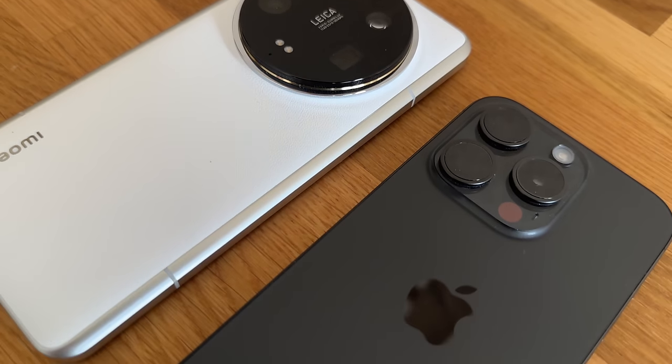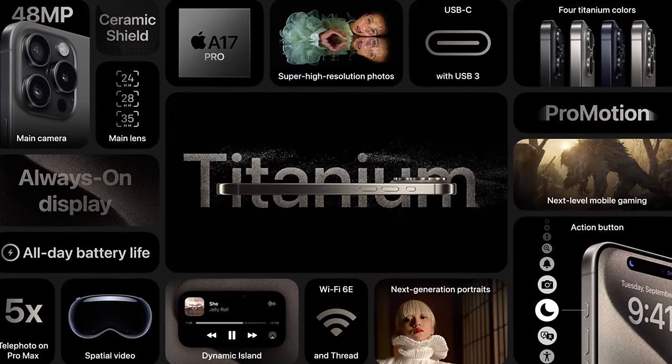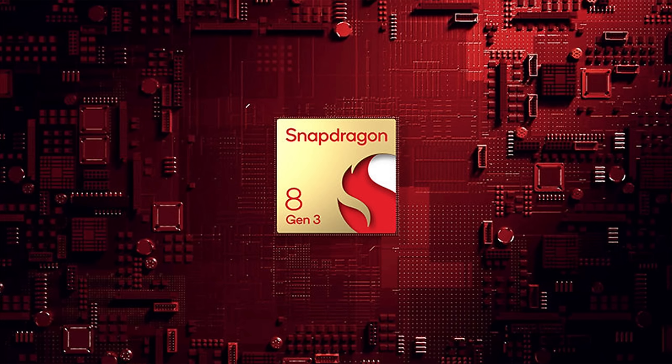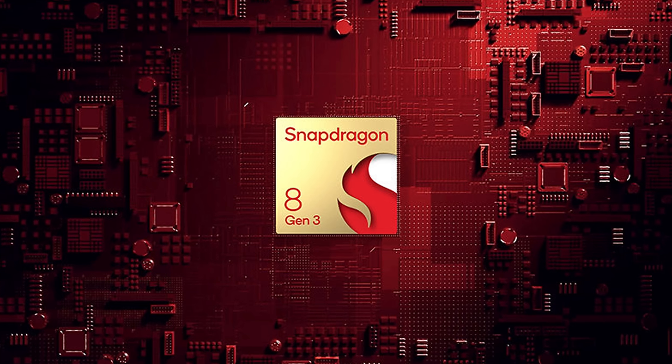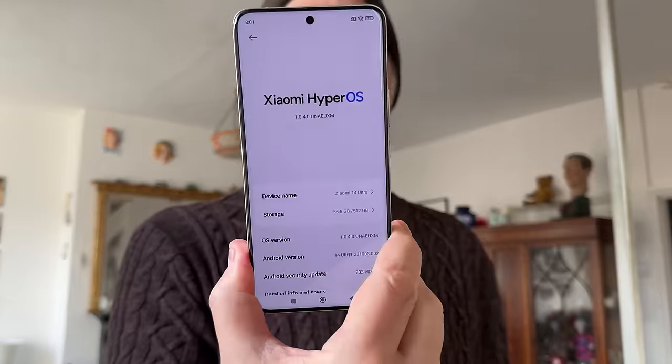Both devices are driven by powerful chipsets. The iPhone 15 Pro has the A17 Pro system, while the Xiaomi 14 Ultra boasts the latest Snapdragon 8 Gen 3. And while the iPhone comes with iOS, the Xiaomi now uses the new HyperOS.